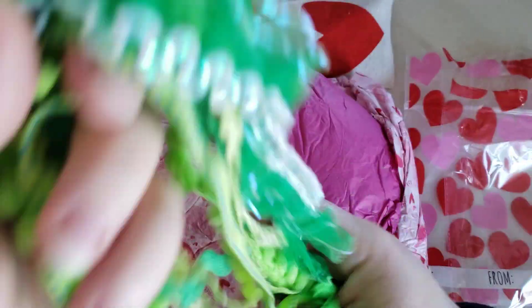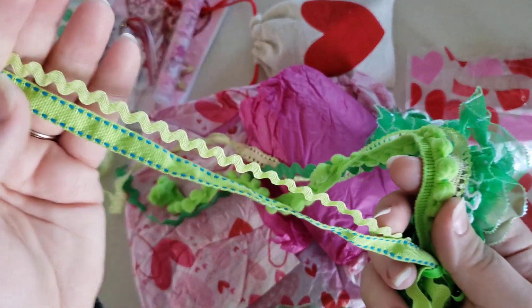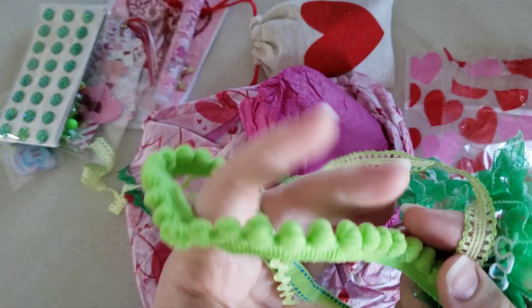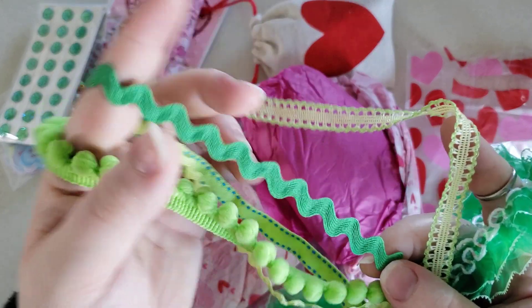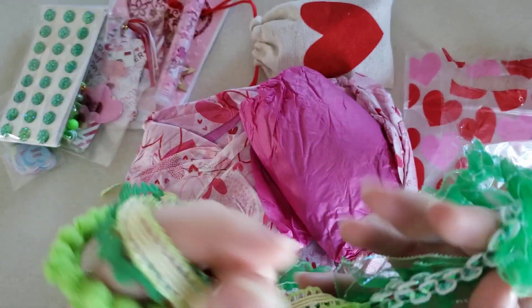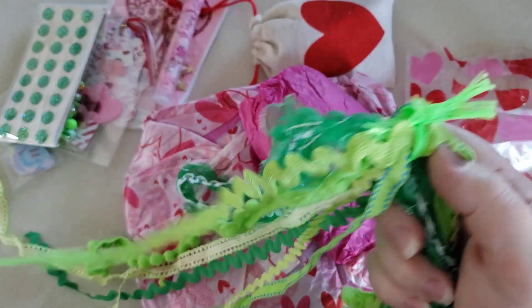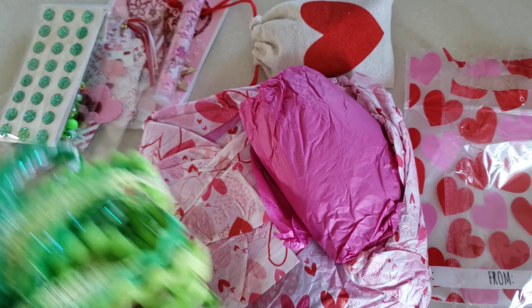And a little stitched one, some rickrack, I love these pom-poms — they're bigger than a lot of the pom-poms I have. Some thicker rickrack. I love those. Thank you, Angelica. You know that I use trims for, like, everything, so those will get put to good use. Thank you for that.